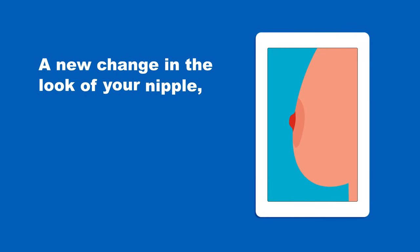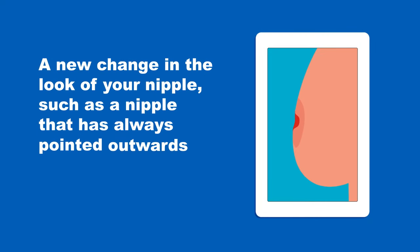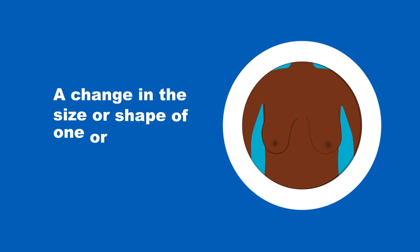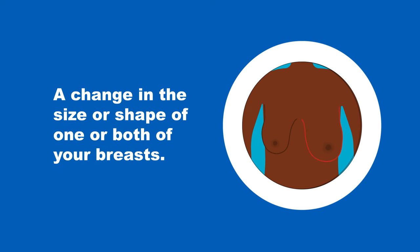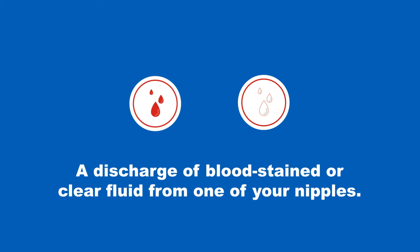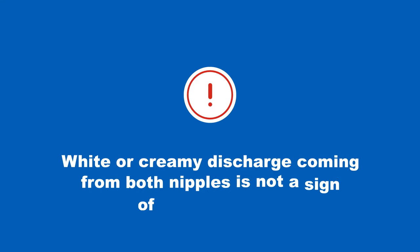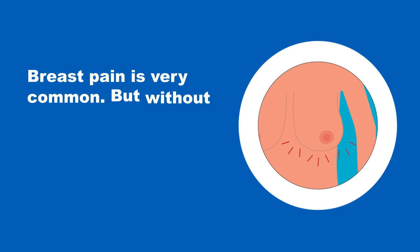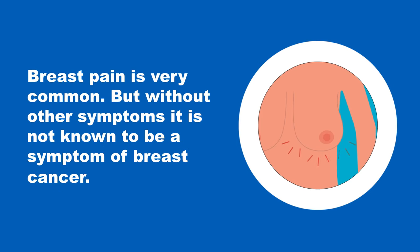A new change in the look of your nipple such as a nipple that has always pointed outwards becoming sunken into your breast. A change in the size or shape of one or both of your breasts. A discharge of blood-stained or clear fluid from one of your nipples. White or creamy discharge coming from both nipples is not a sign of breast cancer. Breast pain is very common but without other symptoms it's not known to be a symptom of breast cancer.